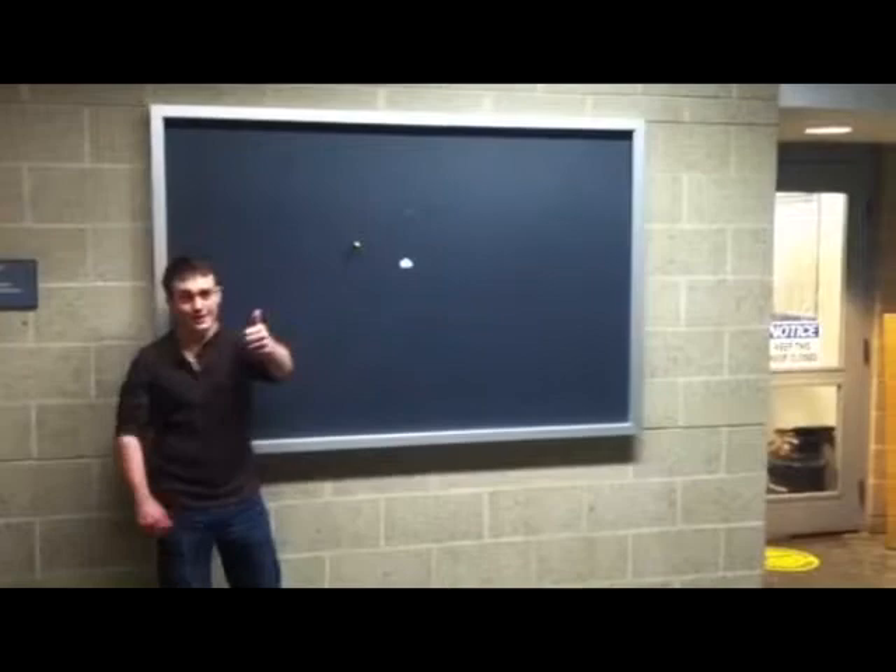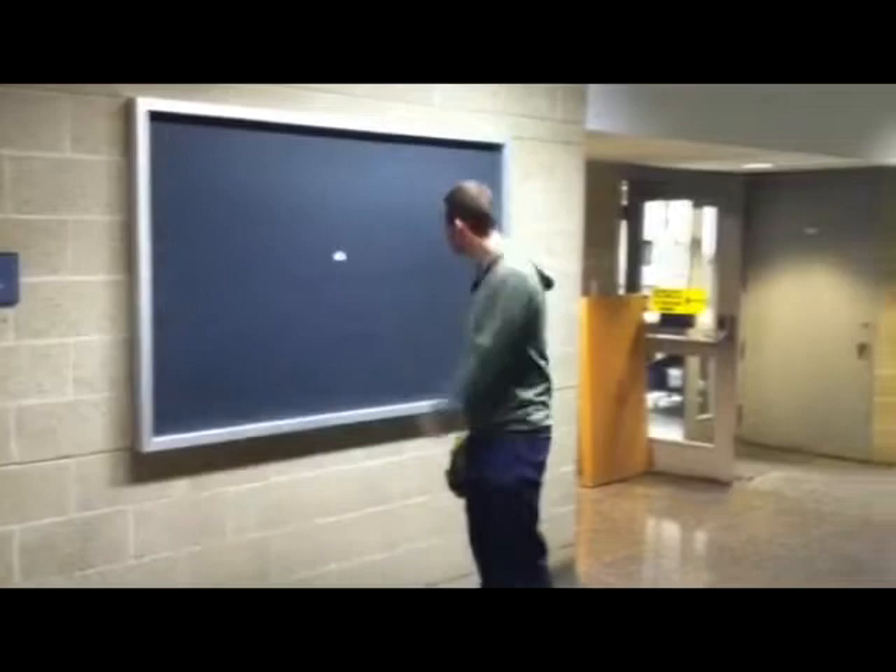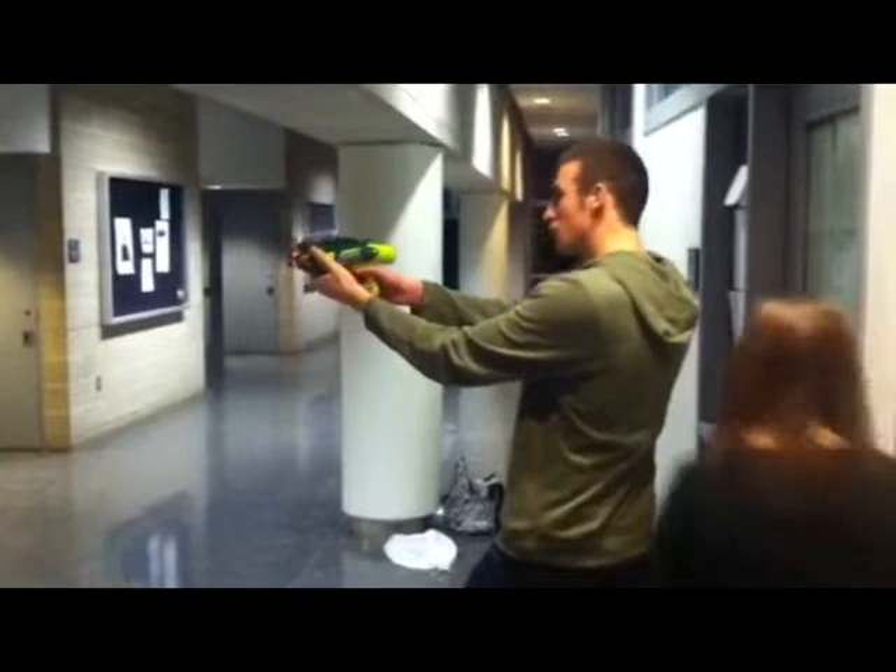For this test, we measured accuracy and precision. To set up this test, we all stood a consistent distance of 10 feet away from our target. We then fired the guns nine times each at a consistent height. We then measured where the dart would land to find the accuracy and precision of each gun.